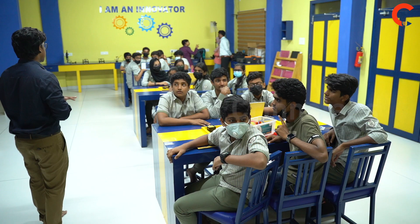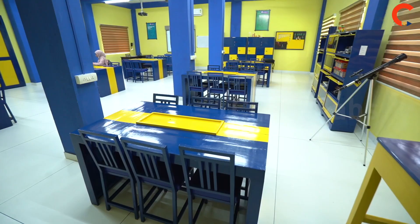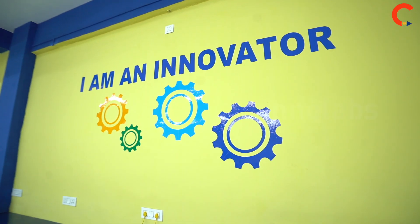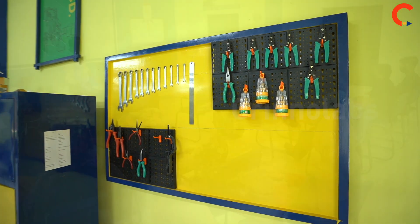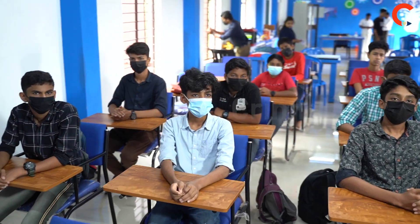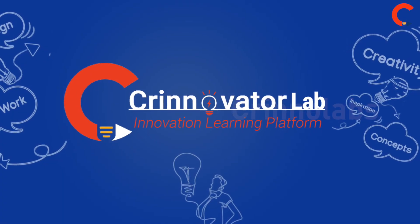To bridge the learning gap and develop more talents, researchers, engineers, and computer scientists — Crino Labs has embarked on an innovation curriculum for students from classes 1 to 12. Under its latest offering, CrinoVator, based on STEM subjects.